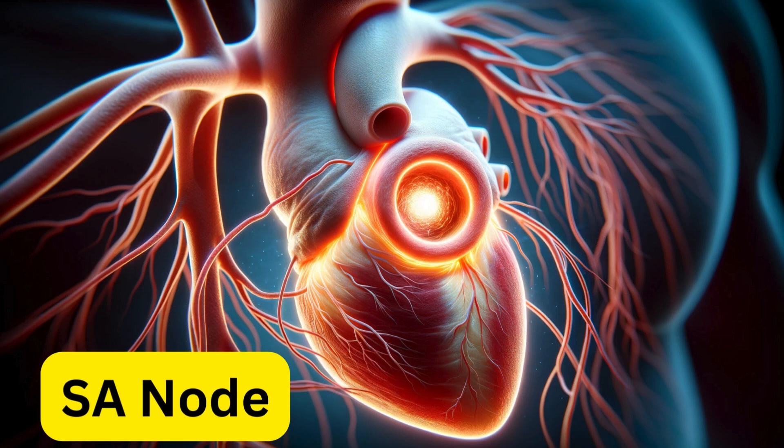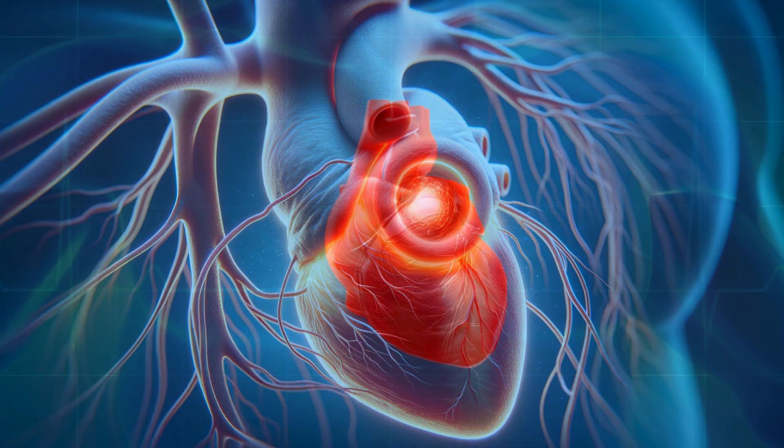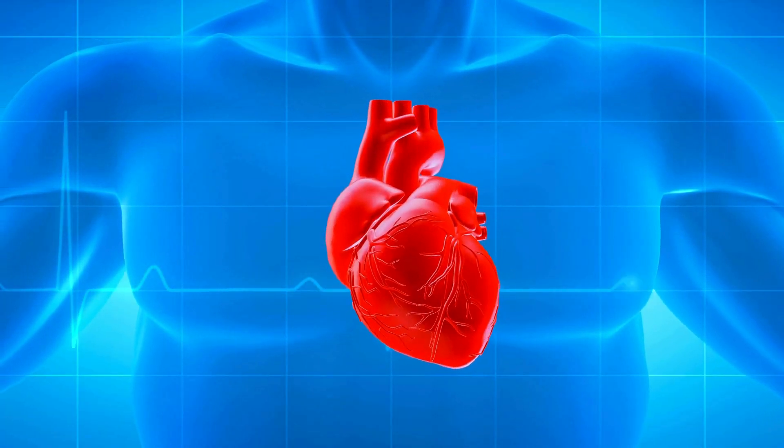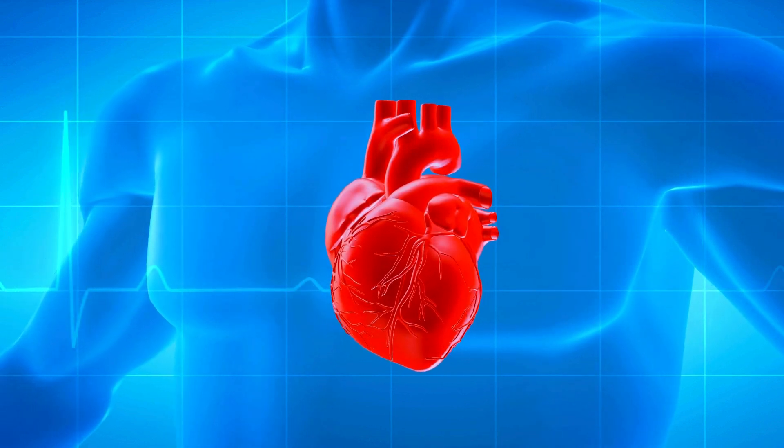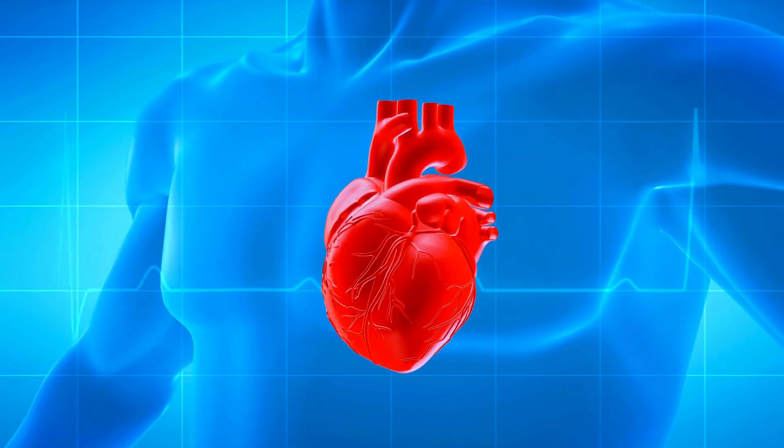First, let's talk about the SA node, or the sinoatrial node. Located in the right atrium, the SA node is often referred to as the heart's natural pacemaker. Why? Because it generates electrical impulses that initiate each heartbeat. It's like the conductor of an orchestra, setting the rhythm for the heart.